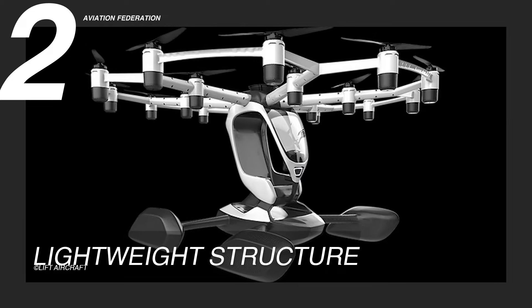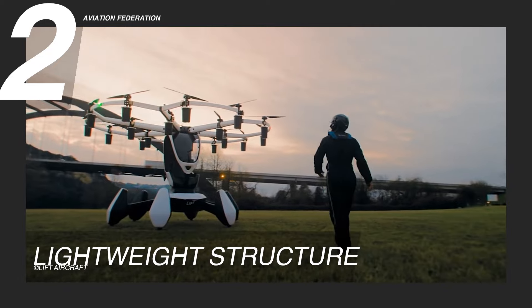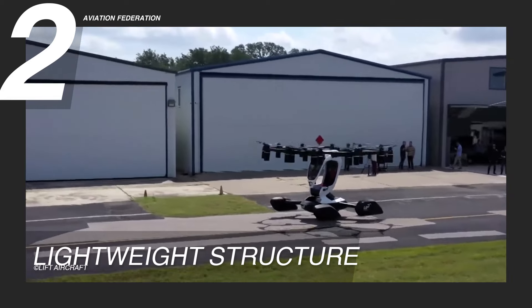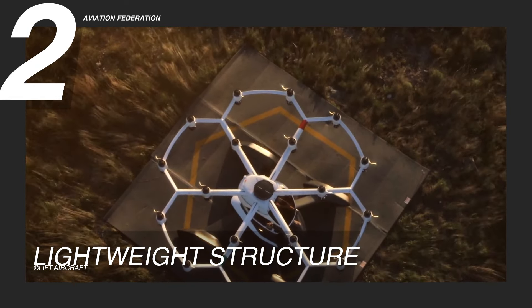Reason 2: Lightweight Structure. The LIFT HEXA is a game-changer in personal flying with its advanced composite construction and electric vertical takeoff and landing, or eVTOL, technology.